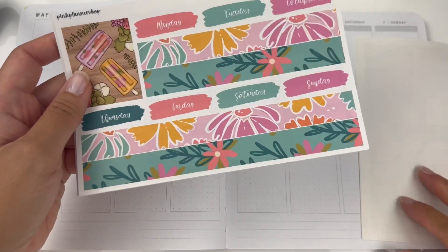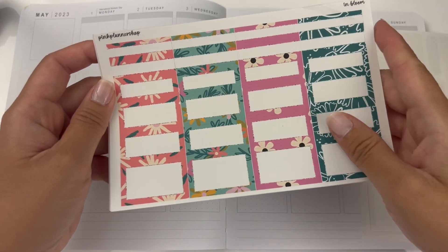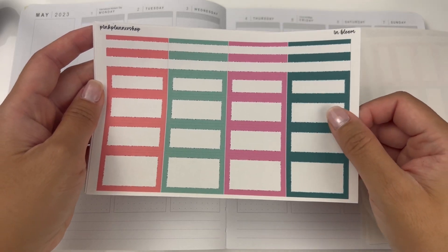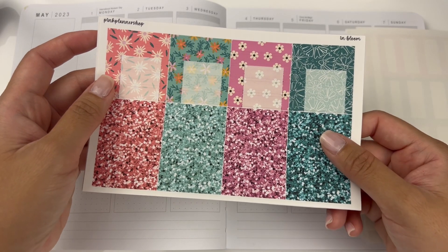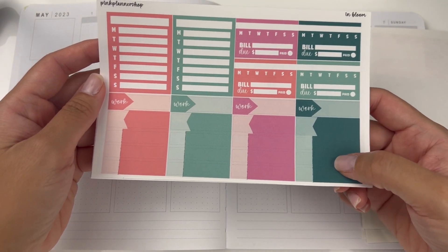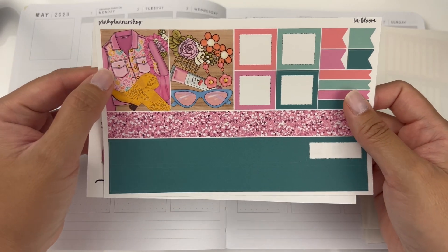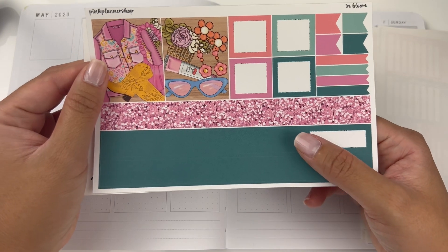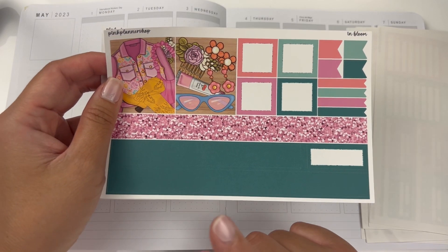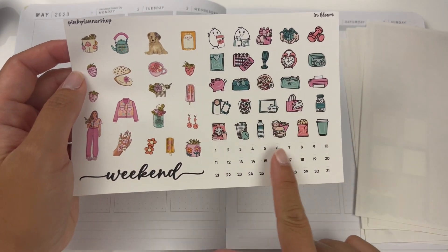So this is the full boxes, day covers, and bottom washi. We also have an extra full box here. We have the patterned half boxes and quarter boxes, and the solid colors of the half boxes and the quarter boxes. Some glitter headers down here and appointment labels on top. Then we have more solid appointment labels here and the Monday through Sunday box. Some layering pieces, another two full boxes, and this is the 15 millimeter bottom washi. And then we have some icons, decos, and the date dots here.